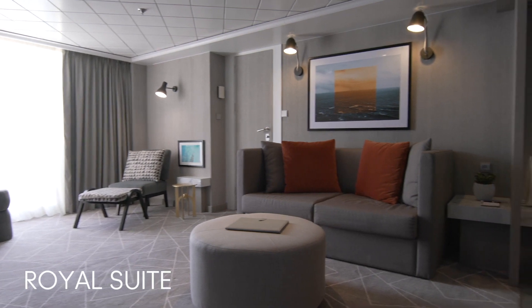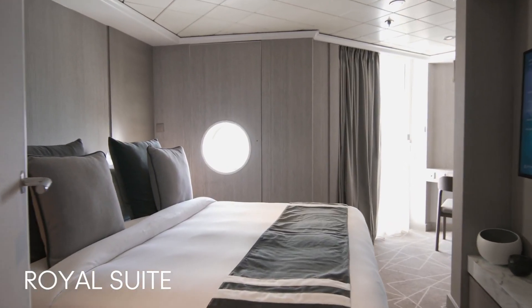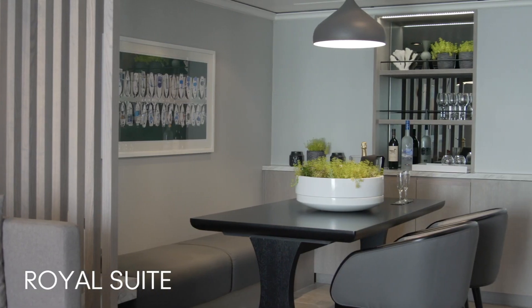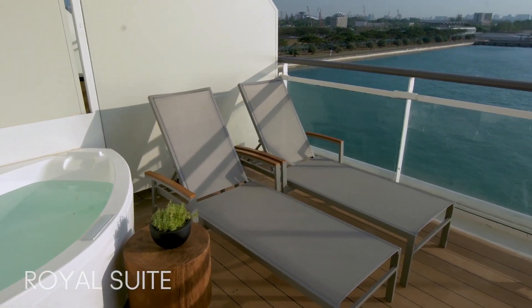Inside our Royal Suites, you'll find style and comfort at every turn. Admire the ocean through the floor-to-ceiling windows, lounge in the spacious sitting area, and soak inside the private whirlpool tub located on the breezy veranda.